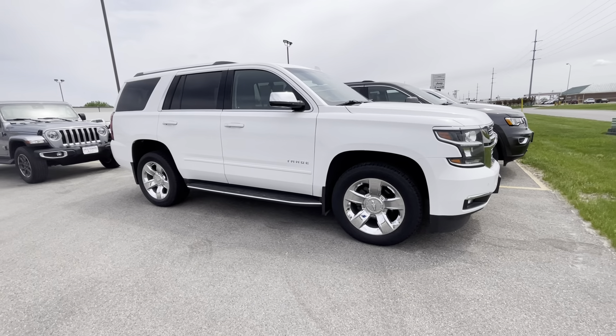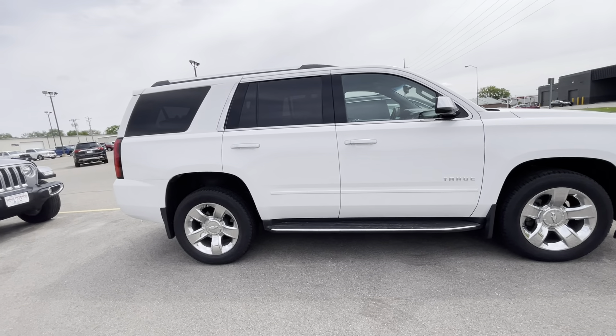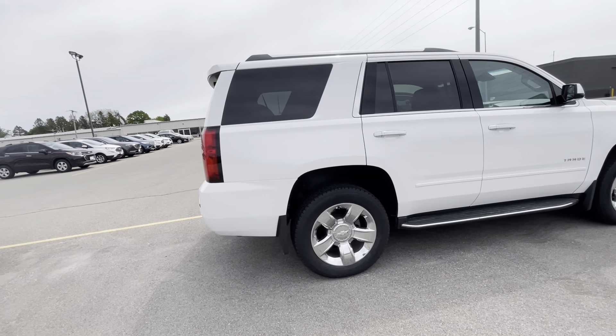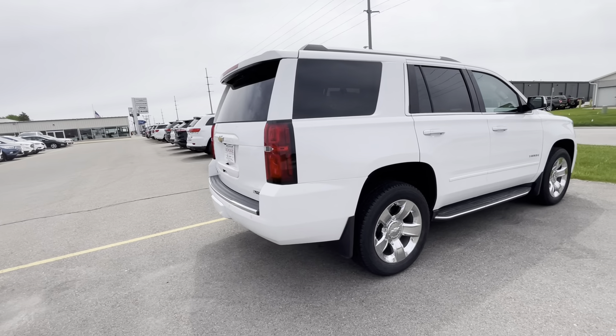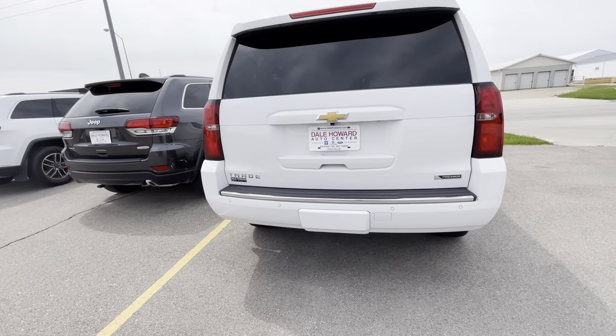Hey there, Jared of Monroe here with Dale Howard Auto Center in Iowa Falls. I wanted to show you this 2017 Chevy Tahoe Premier. It's in Summit White, got the chrome 20-inch wheels on it, black leather interior. It's got 62,000 miles on it — this thing is a sharp unit.